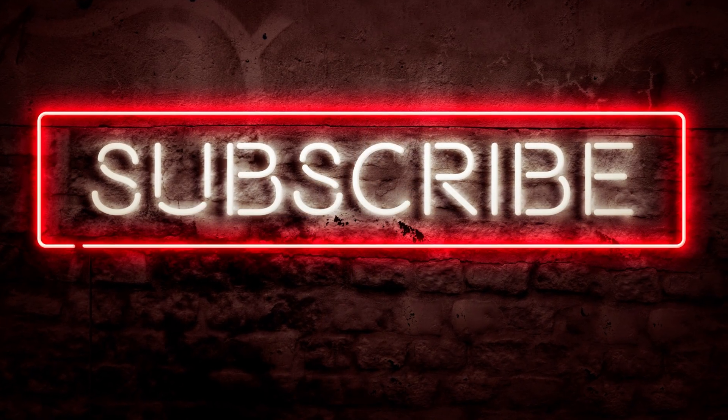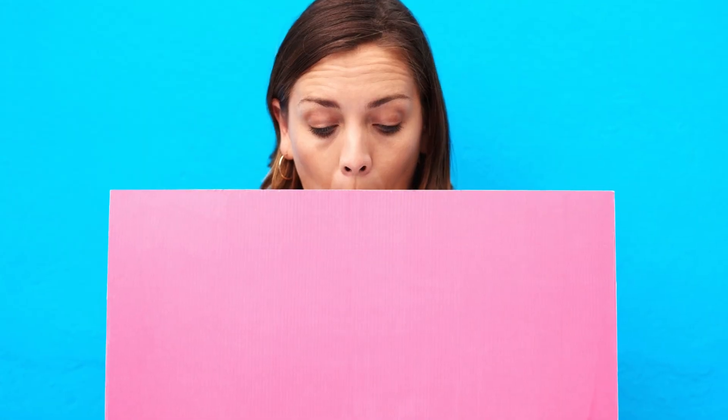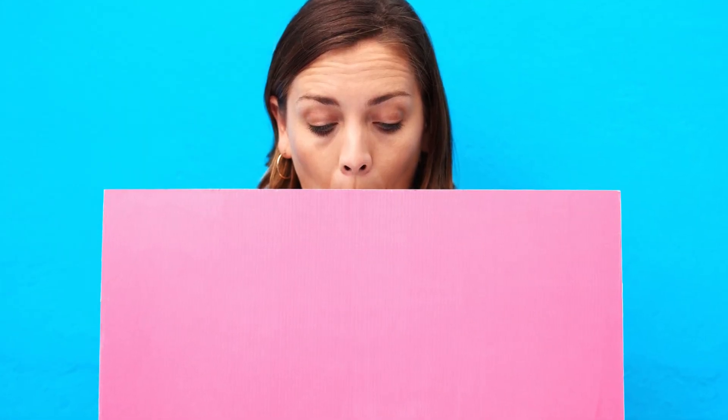If you found this video helpful, give it a thumbs up and don't forget to subscribe to our channel for more valuable content. As always, if you have any questions or suggestions, leave them in the comments section below. Thank you for watching and take care of your health naturally.